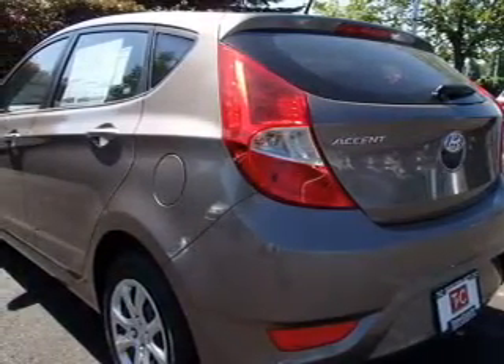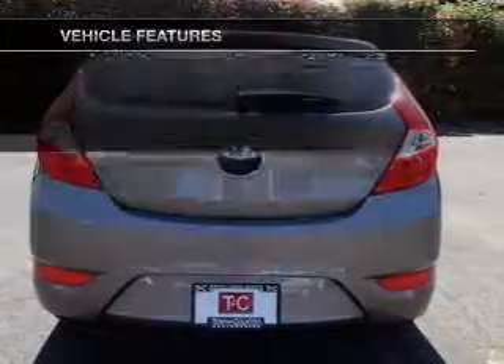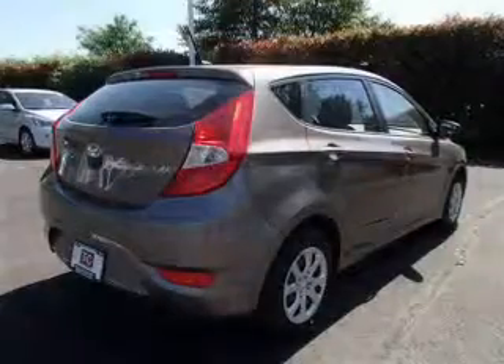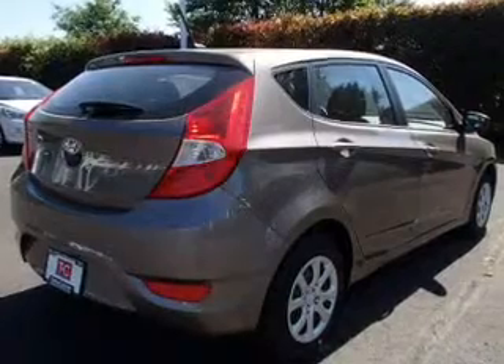Memory settings are just one of the extras. Plus, enjoy these notable features that are included in this vehicle: power door locks, power windows, cruise control, an AM-FM stereo with a CD player, satellite radio, power mirrors, and power steering.